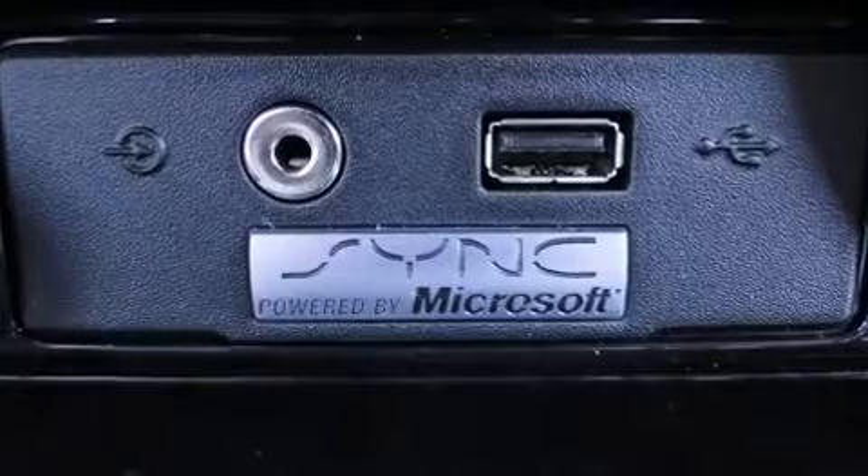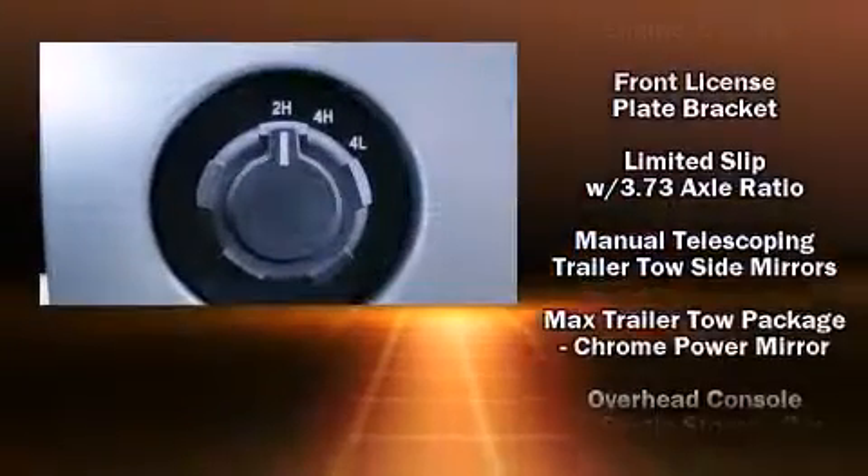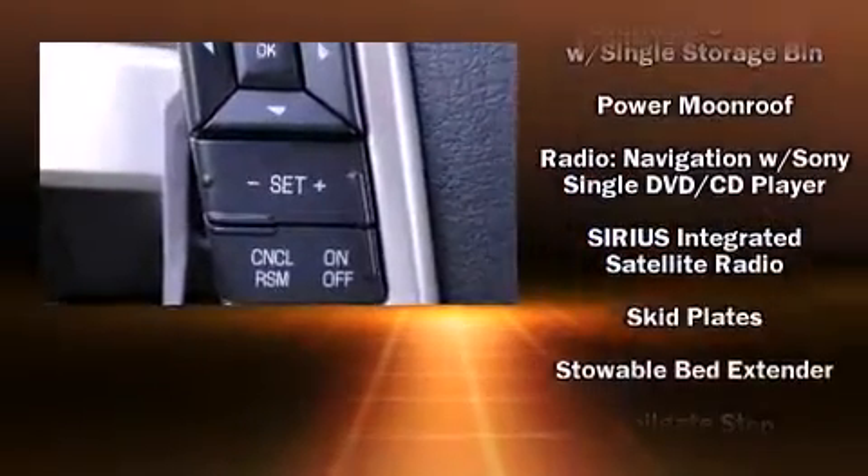Audio features include a CD player with MP3 capability, steering wheel mounted audio controls, a 10 gigabyte hard drive, and five optimally placed speakers.